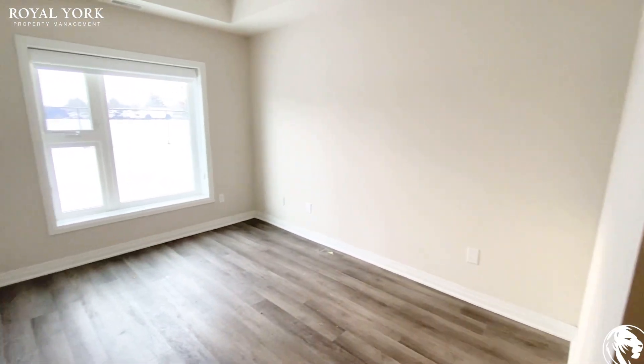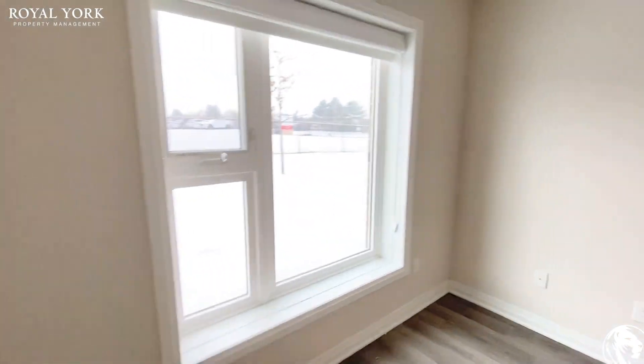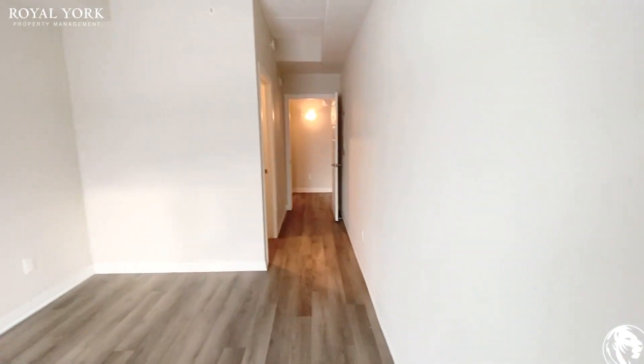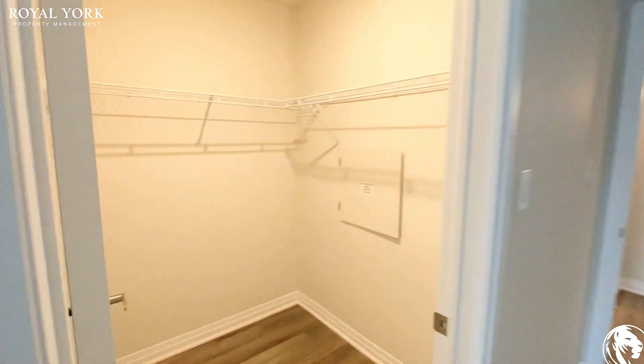And here is the second bedroom. This bedroom can also fit a queen-size bed with two nightstand tables on each side comfortably, with a nice large window as well. It has such great light in here.